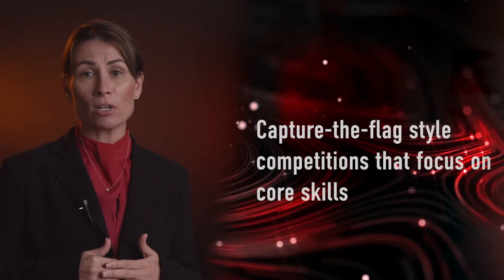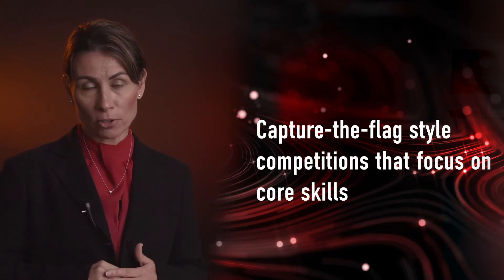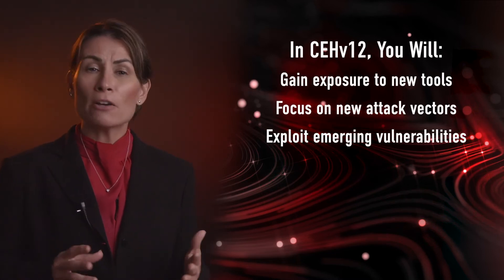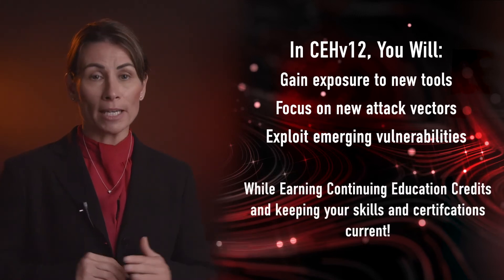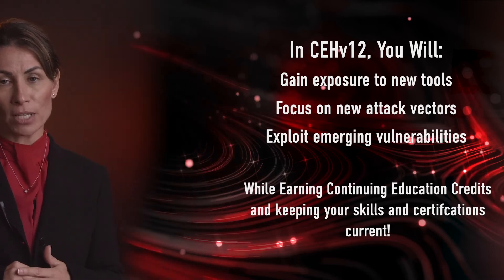How do the challenges work and what do they entail? Each month will present a different theme and challenge with Capture the Flag-style competitions that focus on the core skills and abilities of ethical hackers. You will gain exposure to new tools, focus on new attack vectors, try your hand at exploiting emerging vulnerabilities, all while gaining continuing education credits and keeping your skills and certifications current.